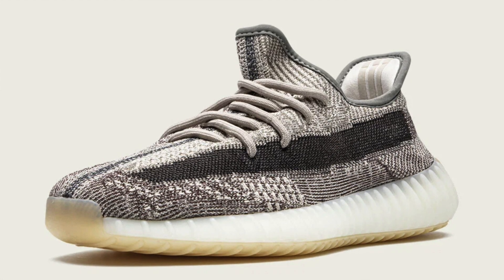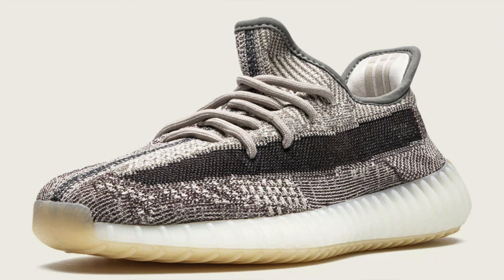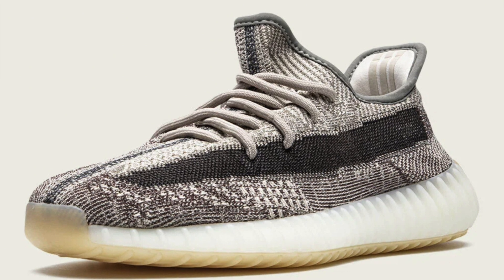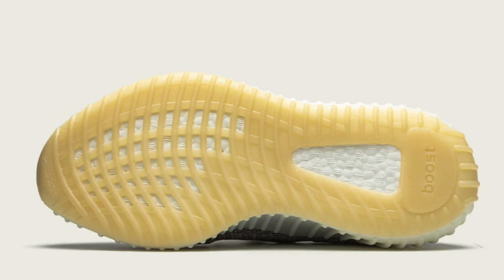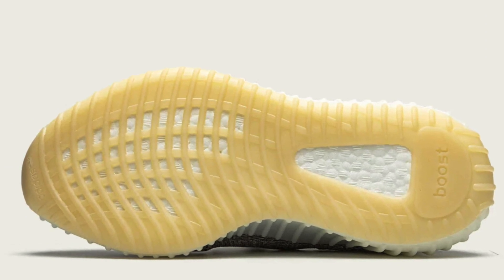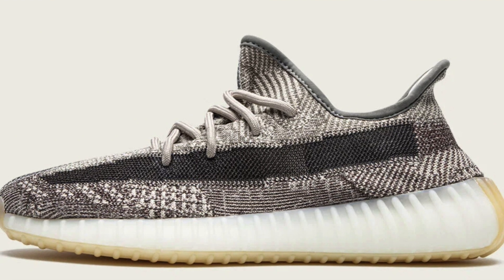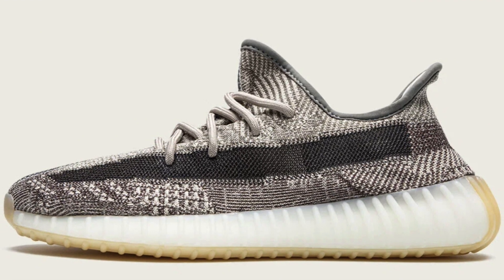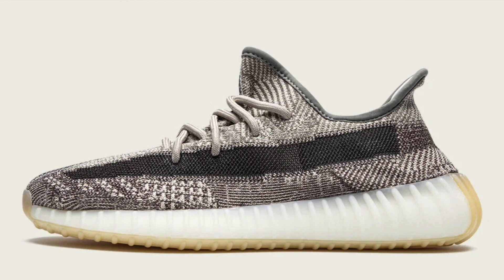Regarding how bots performed on this drop, it was extremely similar to how the past few foot sites drops have been. The essential takeaway is to make sure you purchase plenty of residential data for very hype drops like this with very high stock, since drops tend to last a decent amount of time. Continue running throughout the entire drop until it's completely out of stock. Also, don't be afraid to stop and restart tasks every once in a while, especially when you see checkouts pop up at certain times.